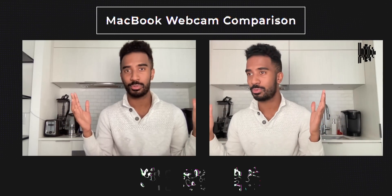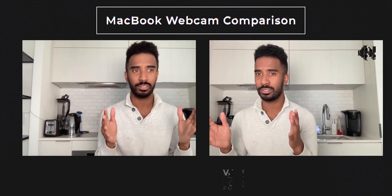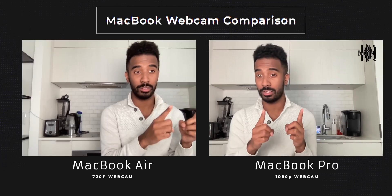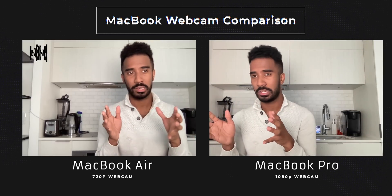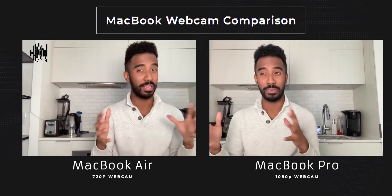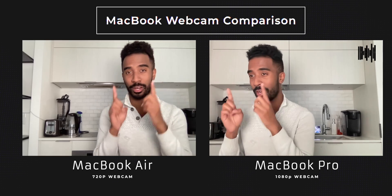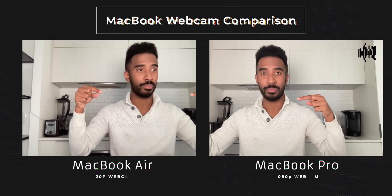This is a webcam test between both laptops. First impressions: the MacBook Pro has more true-to-life colors and a little bit less noise compared to the Air, but to me it's not a very big difference. I think the microphones on the Pro should sound better than the microphones on the Air — let me know what you guys think in the comments down below.